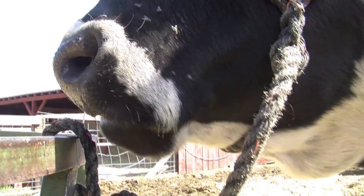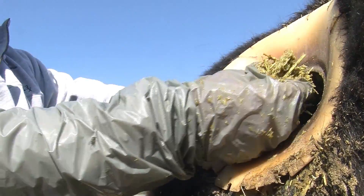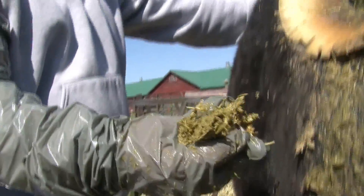We can actually not only look at how much they ate, but also look at the types of species they're selecting, and then break that down to nutrient analysis.